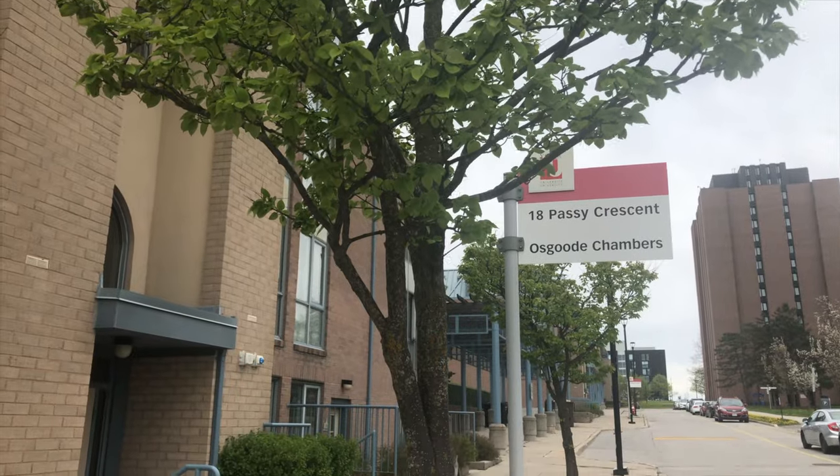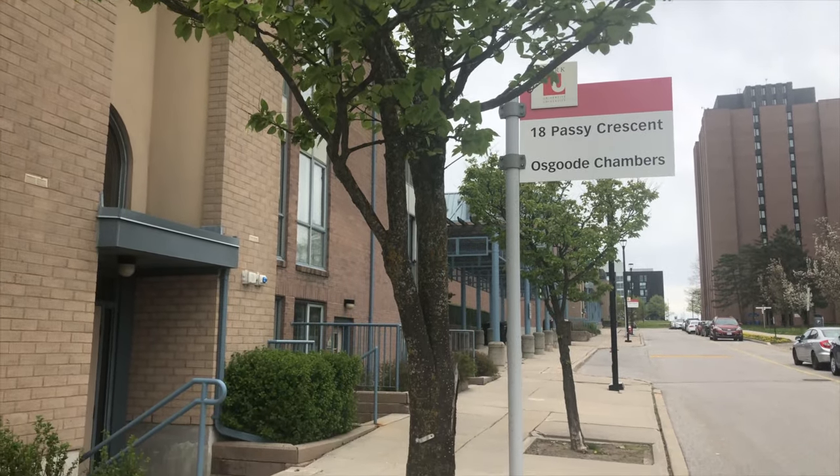I've reached my place. The building that you see behind me is Assiniboine. York housing has three types of buildings: one is the Assiniboine, in which I live, which I'll show you; another one is the Passy apartments; and there is one more which is Atkinson.